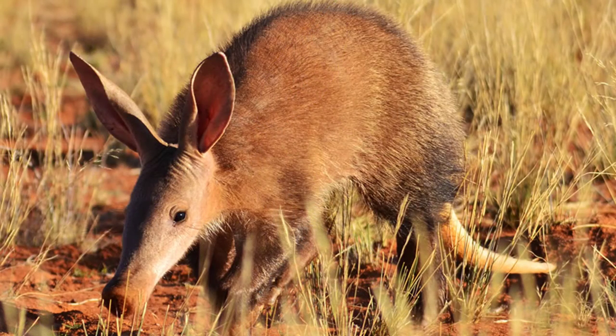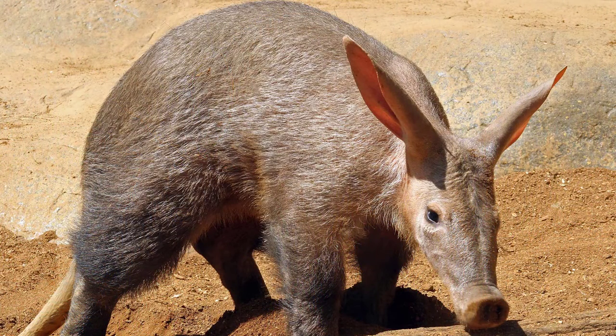An aardvark is 2.2 meters long, 60 centimeters tall, and weighs 110 to 180 pounds. The aardvark looks like a mix of animals — it's got rabbit's ears, a kangaroo's tail, and a pig's snout. So it's like a hybrid animal.